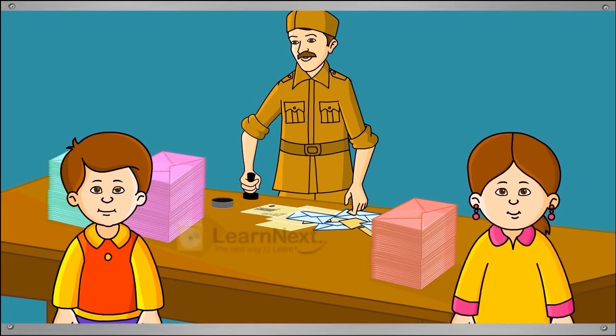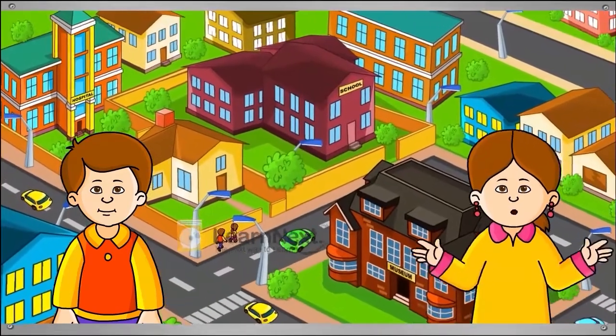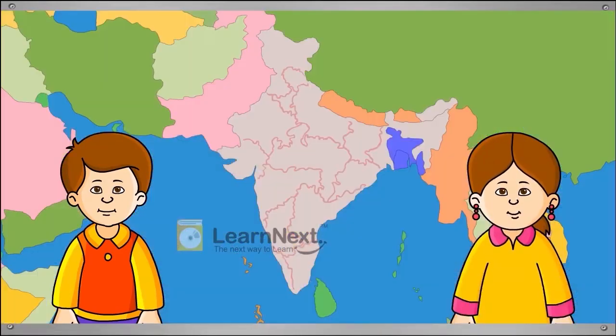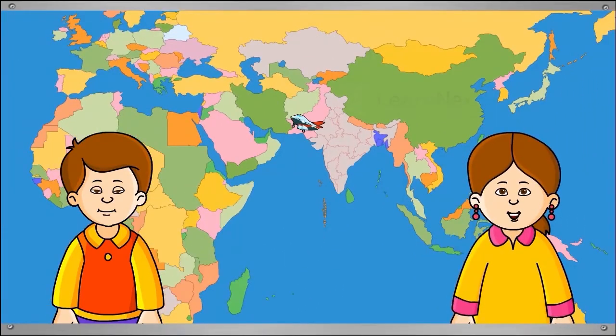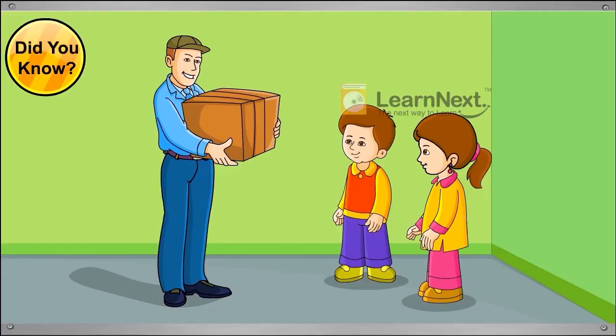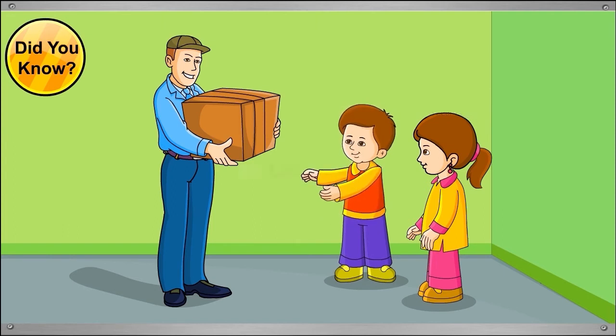We can send letters and packages, telegrams and greeting cards to our friends next door, our cousins in another city, or to our friends in another country. These days, people send emails to one another. It is sometimes faster than sending letters or packages.